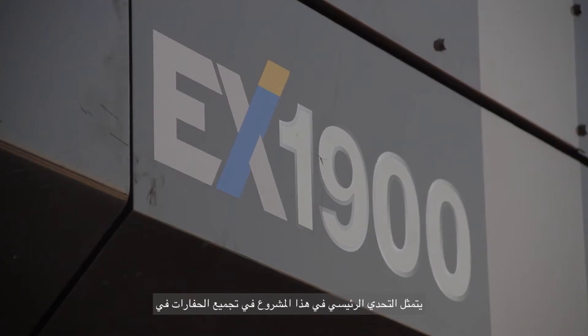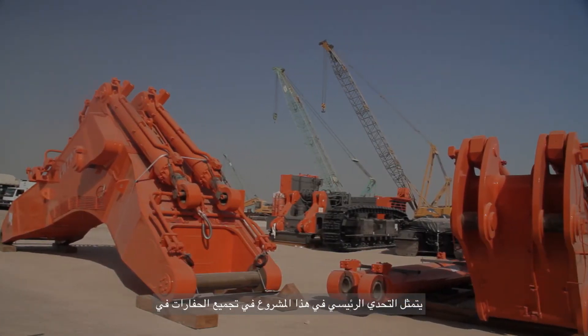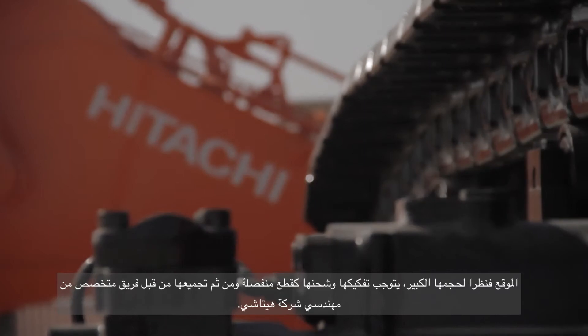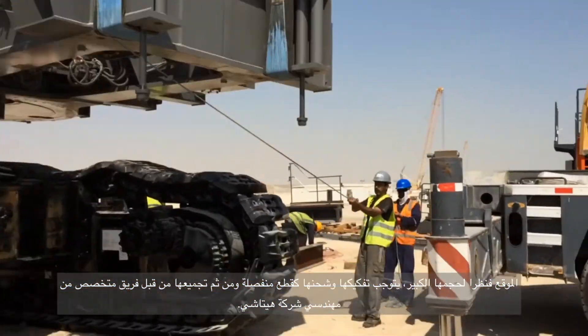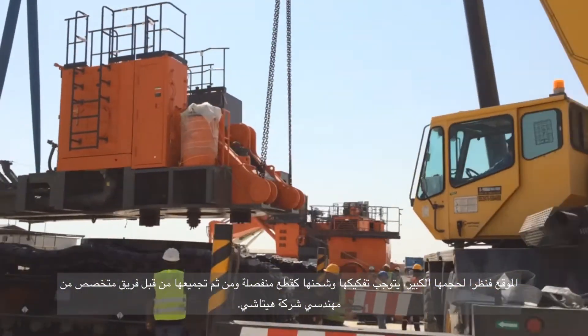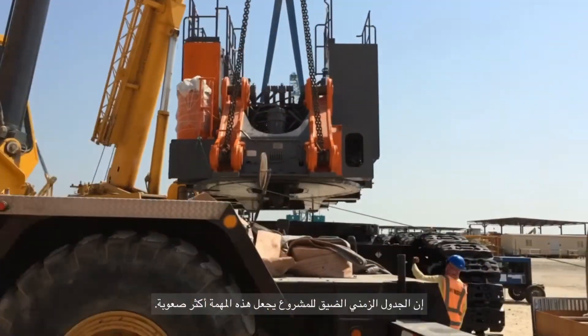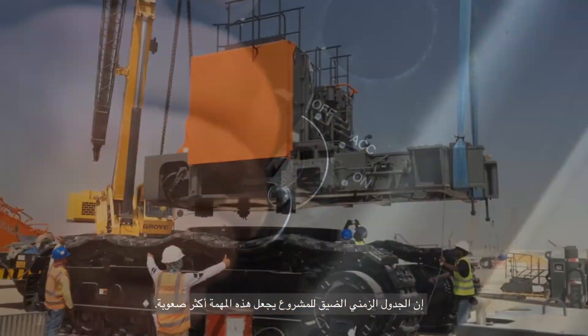A major challenge on this project is the on-site assembly of the excavators. Due to their size, they have to be shipped in separate parts and put together by a specialist team of Hitachi engineers. The project's tight schedule makes this task exponentially more difficult.